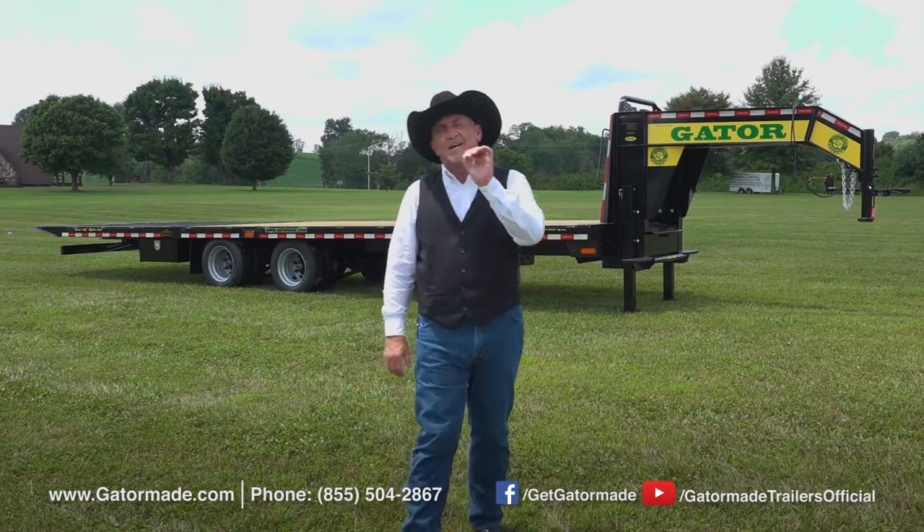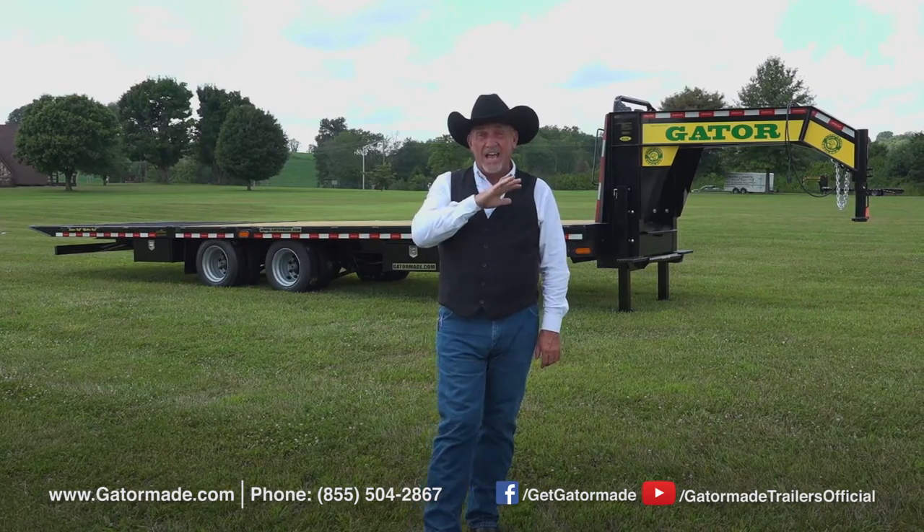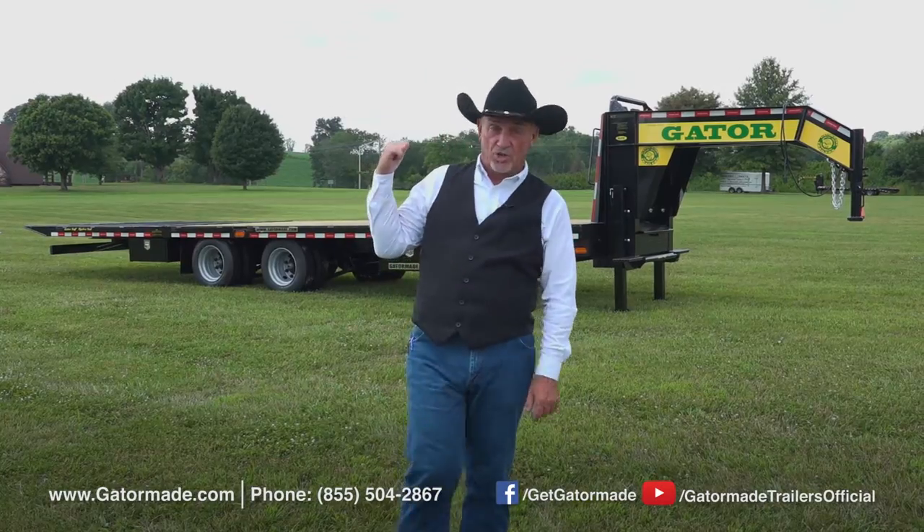Now folks, remember these Gator Made trailers are built from the ground up. They're going to outlast and outperform any trailer out on the market. Let me tell you some more about the features of this trailer.